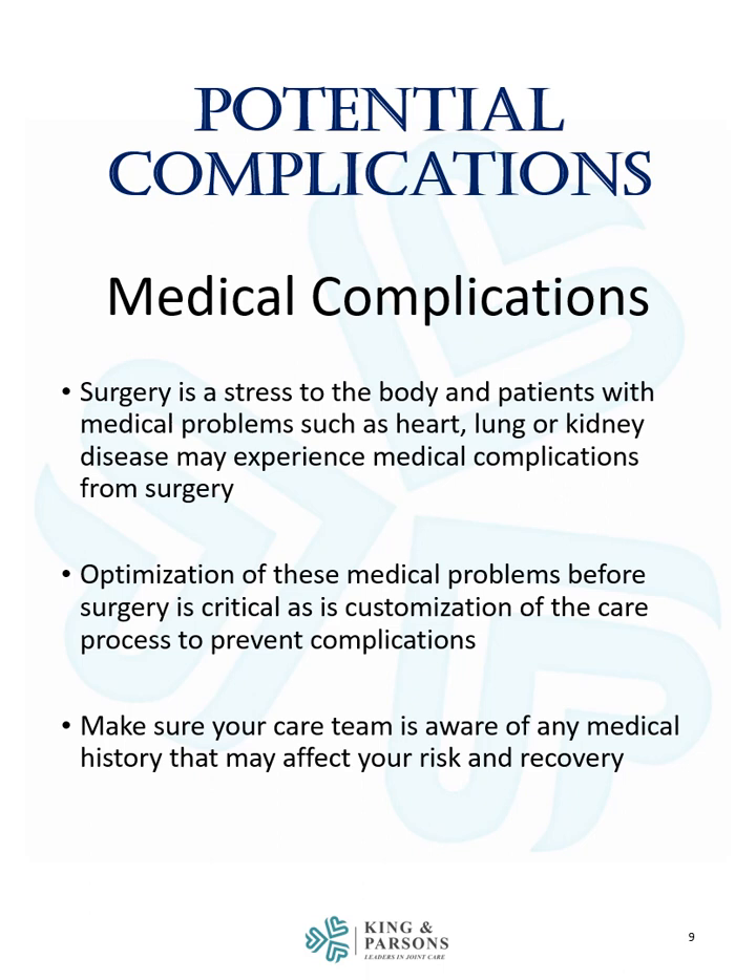Medical complications may also occur. Surgery is a stress to the body, and patients with medical problems such as heart, lung, or kidney disease may experience medical complications from surgery. Optimization of these medical problems before surgery is critical, as is customization of the care process to prevent complications. Make sure your care team is aware of any medical history that may affect your risk and recovery.